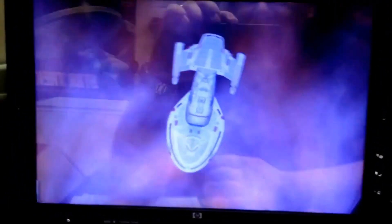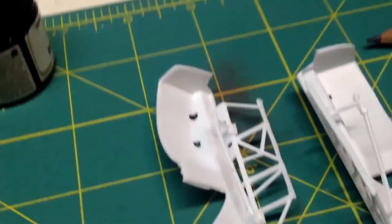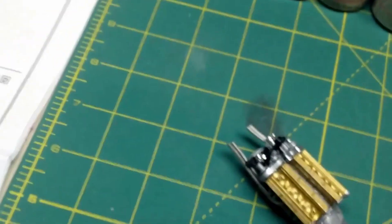I should think about enclosing my 1/350 scale Enterprises in a dust-free case with LED lights like that. Anyway, that's where we stand on this project. I'm really not eager to move forward — I'm just sitting here staring at it. Happy Monday, everybody.